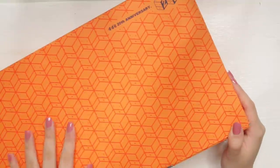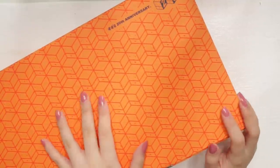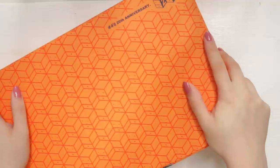Hey everyone! Welcome back to another video. Today I have my Hobonichi unboxing for 2019. I've been waiting for this package for so long now, so I'm gonna unbox it for you guys.